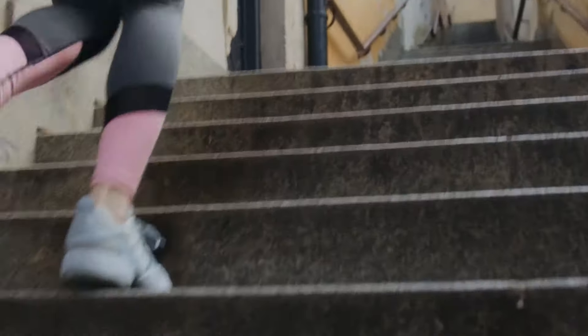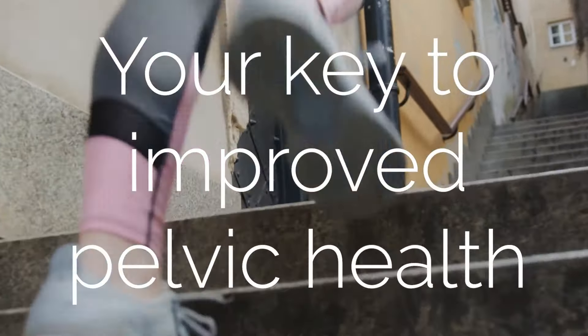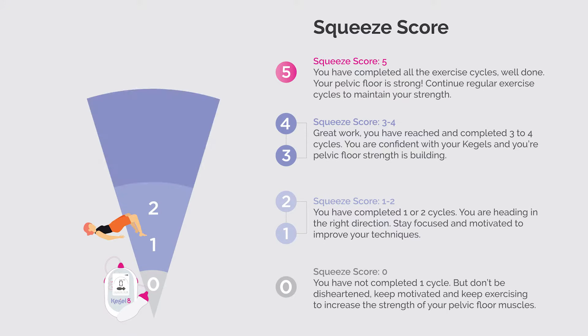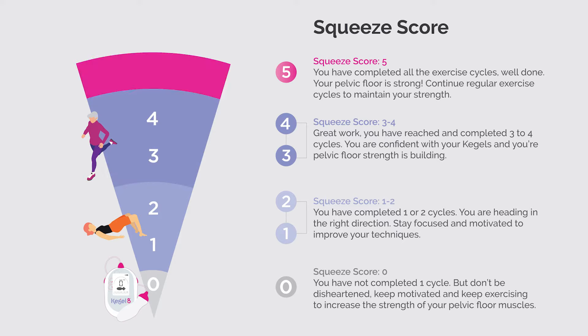Introducing the Kegel 8 Biofeedback Pelvic Trainer, your key to improved pelvic health. This trainer shows you how strong your pelvic floor muscles really are by monitoring your squeeze scale, so you get the best results possible.